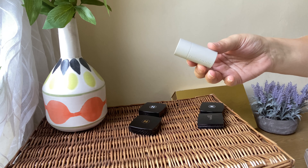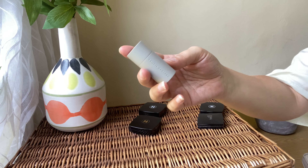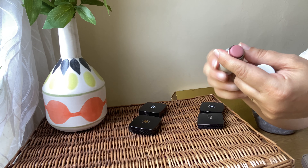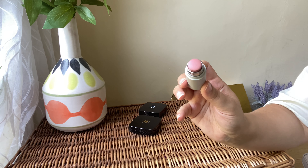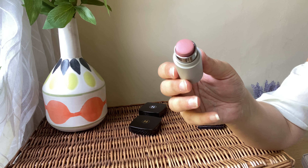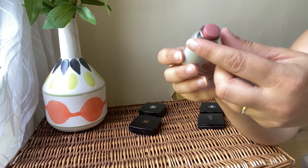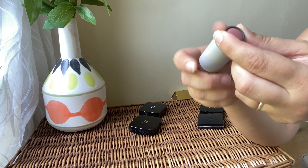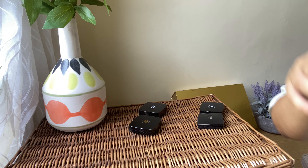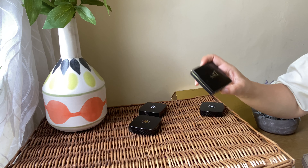Then from Westman Atelier I've got this beautiful cream stick blush in the shade Petal — absolutely stunning shade. It applies like a dream and is easy to blend, looks super natural. For everyday looks when I want a natural finish, I go for this one. Happy with this blush — definitely a keeper.